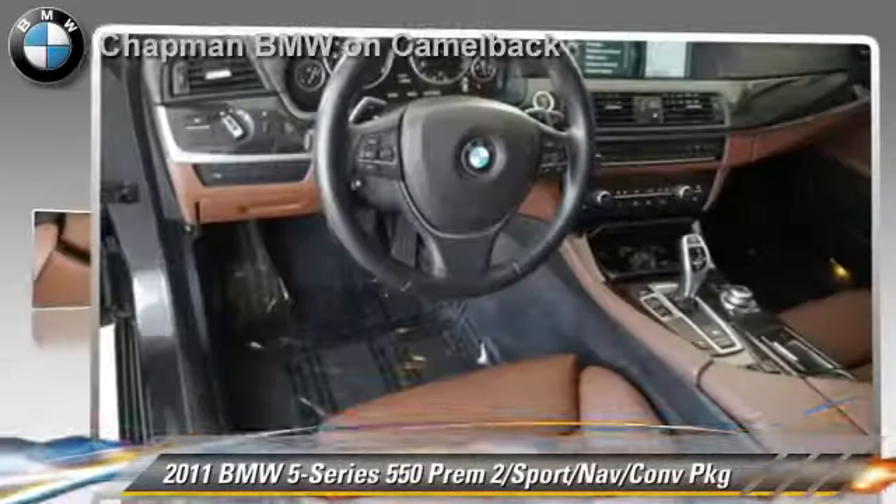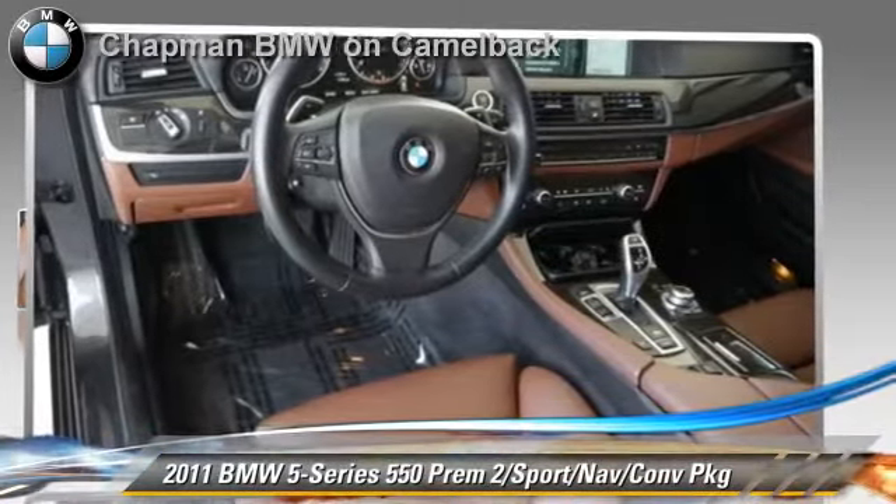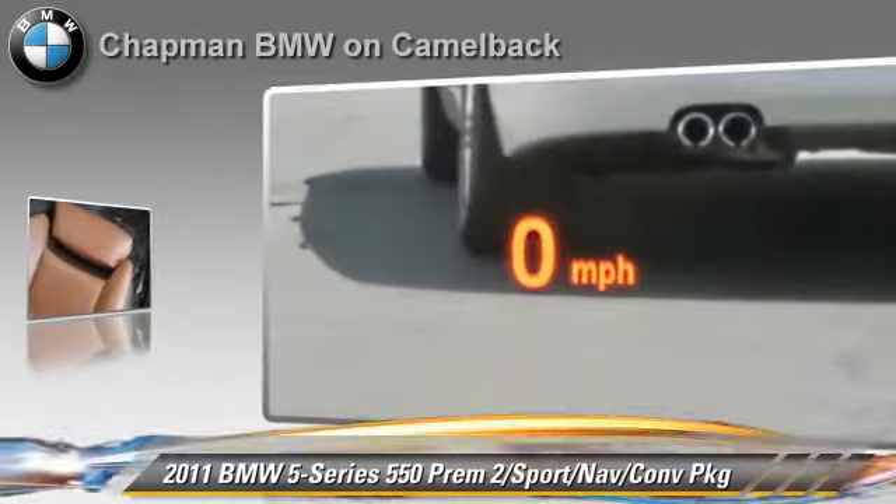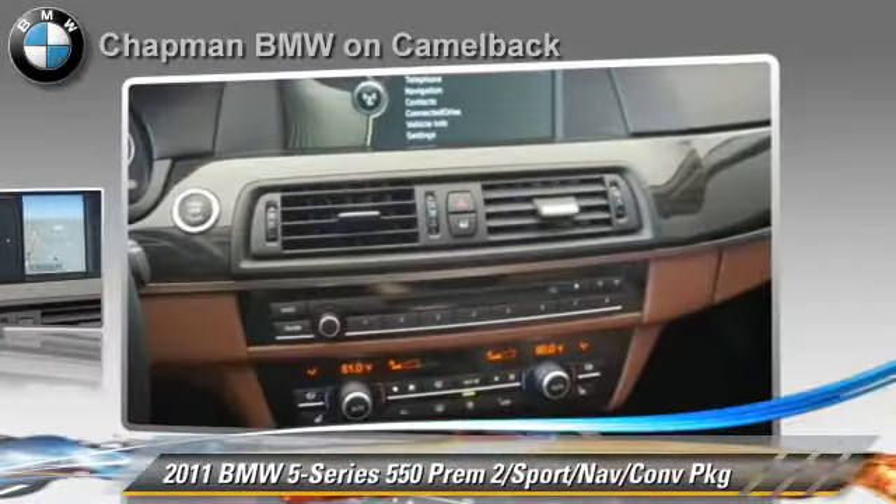Powered by a 4.4 liter V8 engine with an automatic transmission, this vehicle, with fewer than 40,000 miles on the odometer, gets up to 17 miles per gallon.